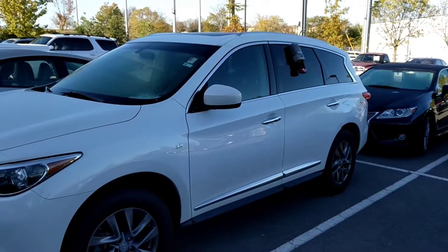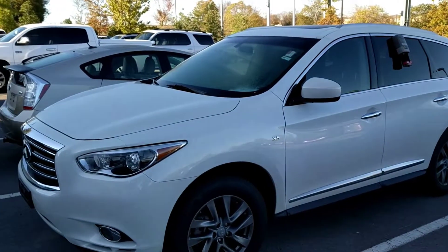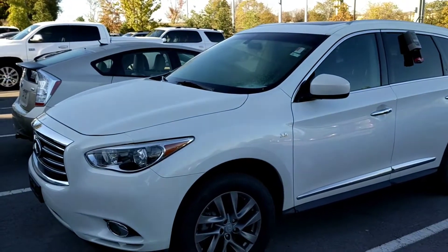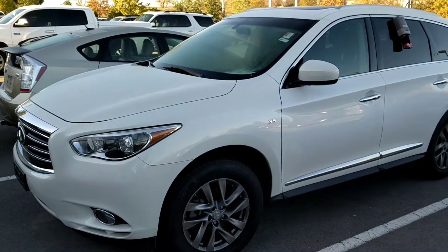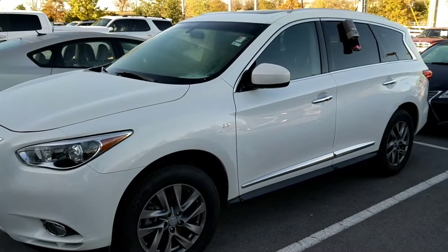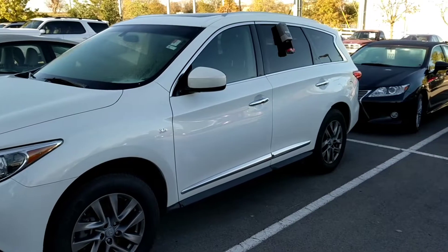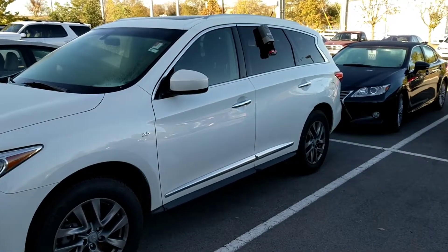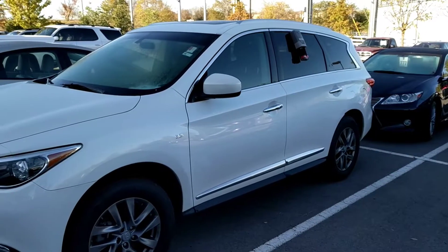Hopefully this video has been of great help in checking out this Infiniti QX60. Do remember that this comes with our lifetime powertrain warranty — so as long as you own this vehicle, regardless of time or mileage, the engine, the transmission, the front and rear wheel drive system, axle shafts, hub and bearing assemblies, and timing chain or belt — all of those components are covered. Stop by and check it out today with me, Matt Breaux, at 731-336-0414.